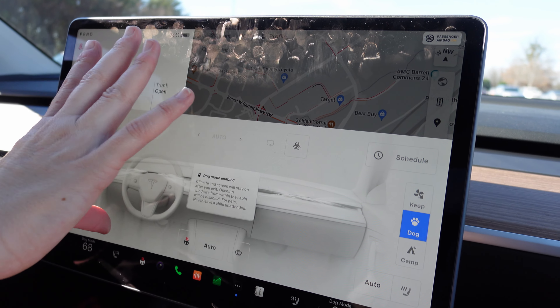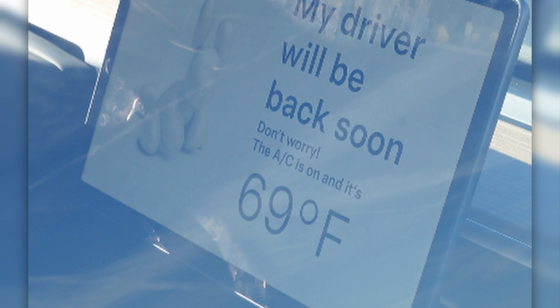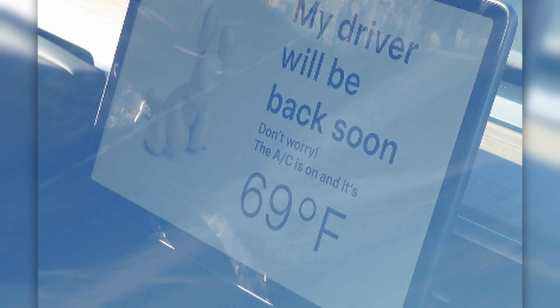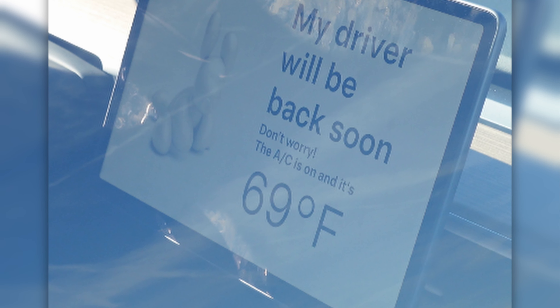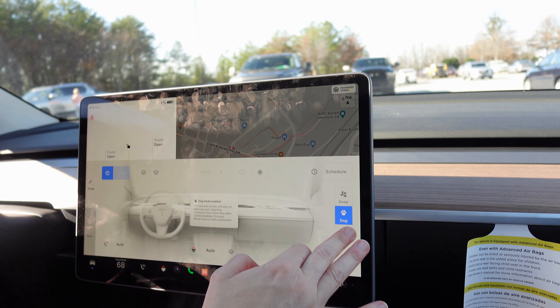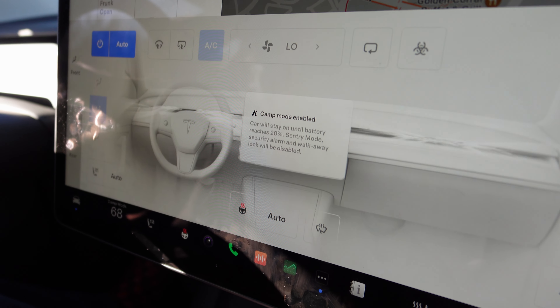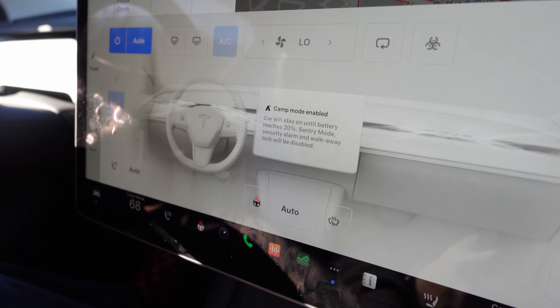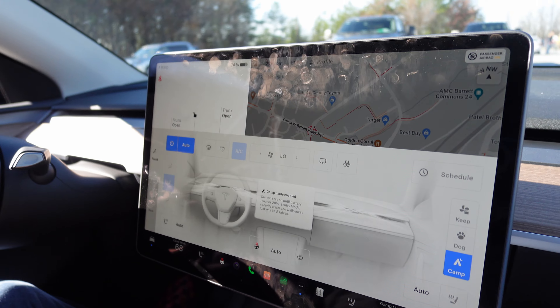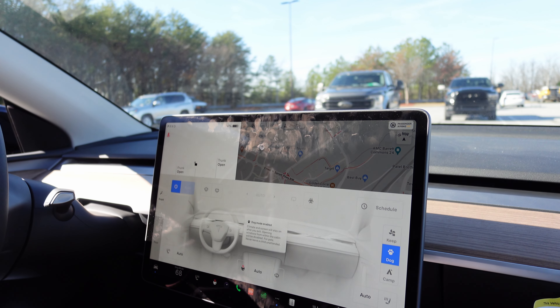It'll put a sign on the screen that says something like 'please don't call the cops' — basically saying that your dog is safe. And then there's camp mode — the car will stay on until battery reaches 20%. Sentry mode, security alarm, and walk-away lock will be disabled. It just keeps you nice and cold if you were camping in here for whatever reason.